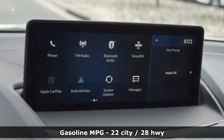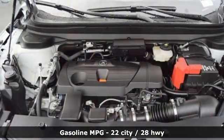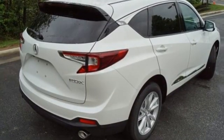Automatic transmission, gas pressurized shocks, streaming audio, Wi-Fi hotspot, dual zone climate control, and auto dimming rear view mirror.